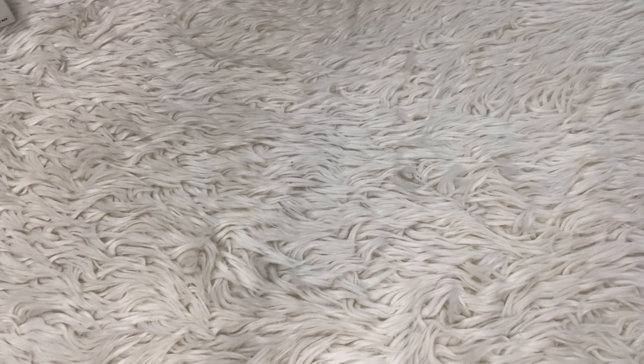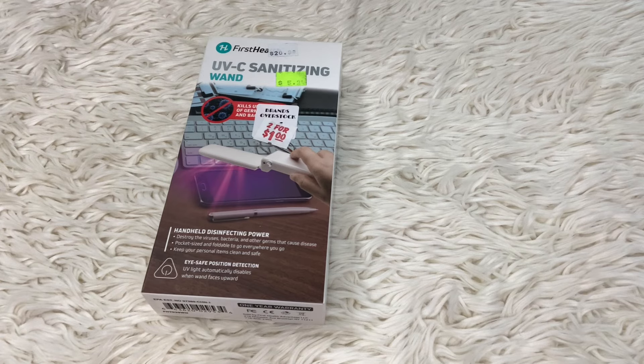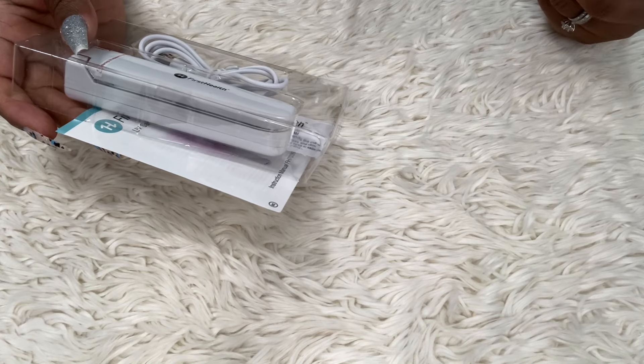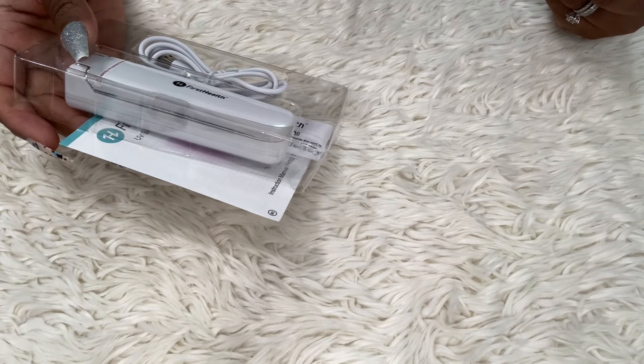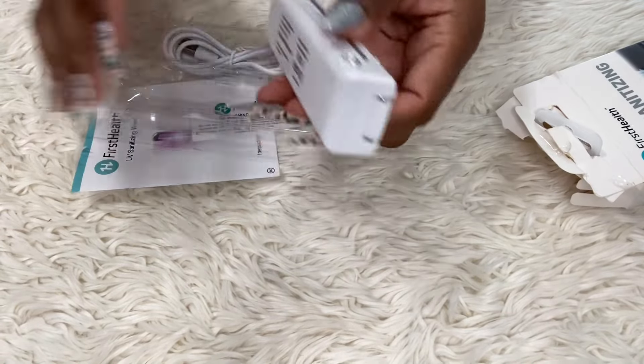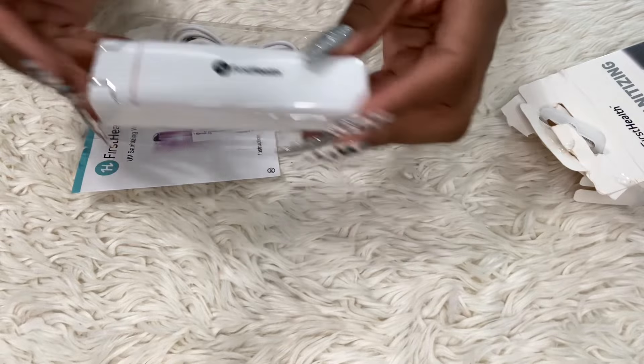I couldn't believe they were two for a dollar — I was like, do they even work because why are they so cheap? I got it open and it looks like this. I believe you have to charge it up. It says 'light and portable, LED power indicator,' and you can carry this on a plane. It opens up like this — very nice. The brand is First Health.